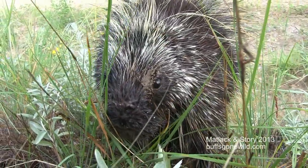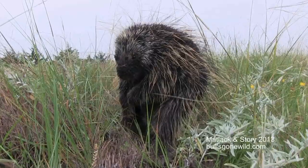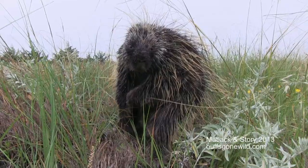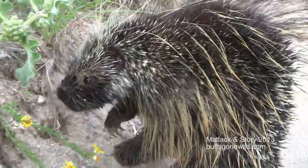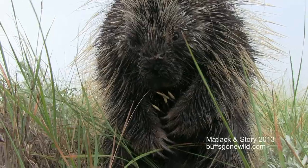This is North America's porcupine, Erethizon dorsatum. It's a pretty large rodent — our second largest rodent. This one looks to be a female. We ran into her in Nebraska. She weighs in probably about 20 pounds. Here you get a look at how she moves.